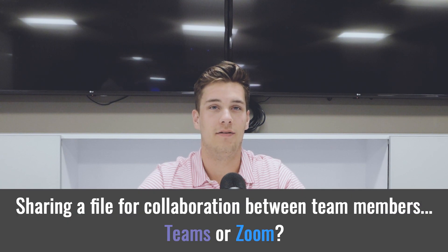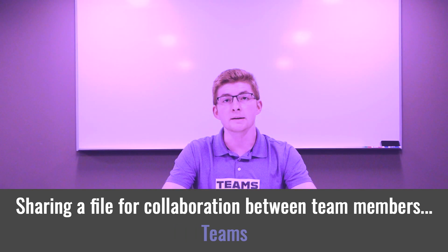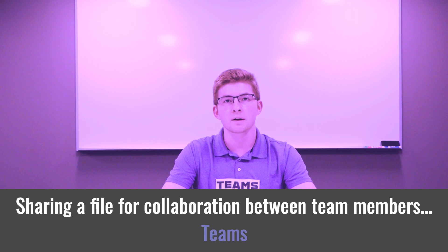I need to share a file that our team has been collaborating on, but I need to explain a few things when I send it — Teams or Zoom? Teams integrates with our existing SharePoint Drive and OneDrive. Sharing files is both secure and works with our current infrastructure. Correct!